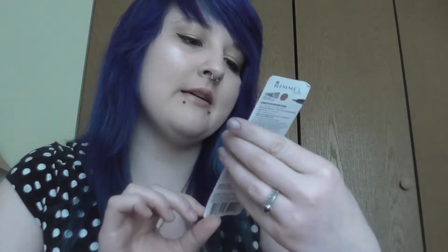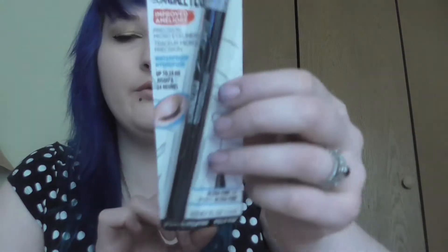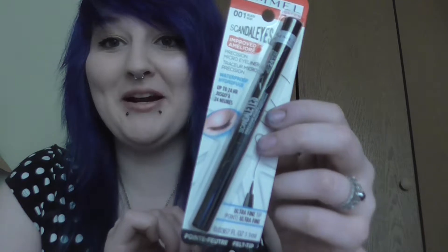And a Rimmel 001 Black Scandalize Improved Precision Micro Eyeliner in Waterproof. I can always use more eyeliner. I love eyeliner and I haven't tried the Rimmel one yet, so that will be really cool to try out. I got a Nivea In Shower Body Lotion for very dry skin, which I do have, so that will be really cool to try too — get my skin all moisturized for the spring. That's a pretty good size.